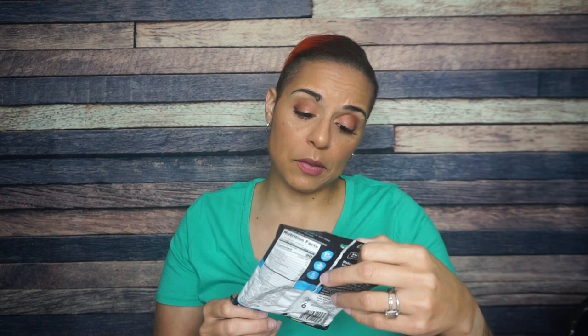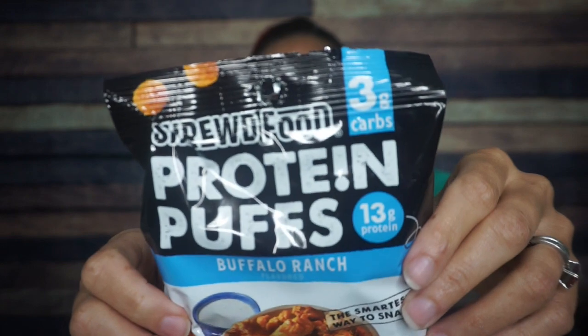I feel like we've seen a lot already and we're still going! Next — Shrewd Food Protein Puffs, Buffalo Ranch Flavored Protein Puffs. I am here for it. This is a very buffalo box. I don't think we've ever had this flavor — it might in fact be a new flavor. But I love Shrewd Foods, excited to try it.